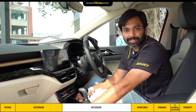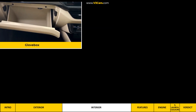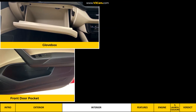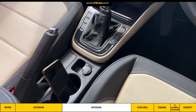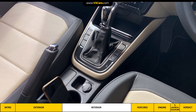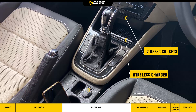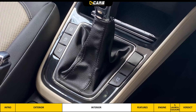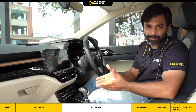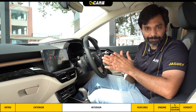The center console is sturdy and the glove box lid is also satisfactory. There's a wireless charger and a phone space, and there are two USB-C sockets as well. Behind the gear lever there's a 12-volt socket. There are controls for central locking, engine start-stop, and front seat ventilation. There is a 10-inch touchscreen infotainment system, which is paired with eight speakers and a subwoofer.